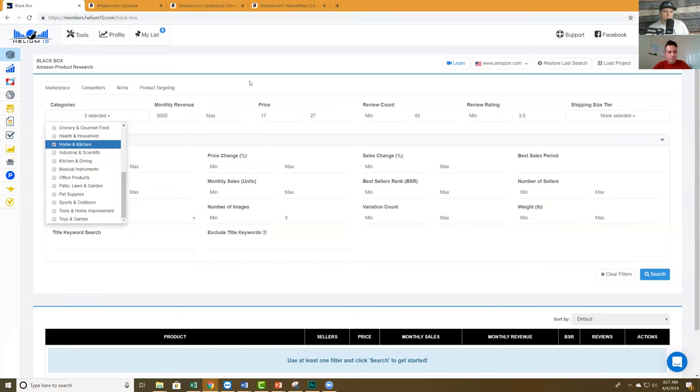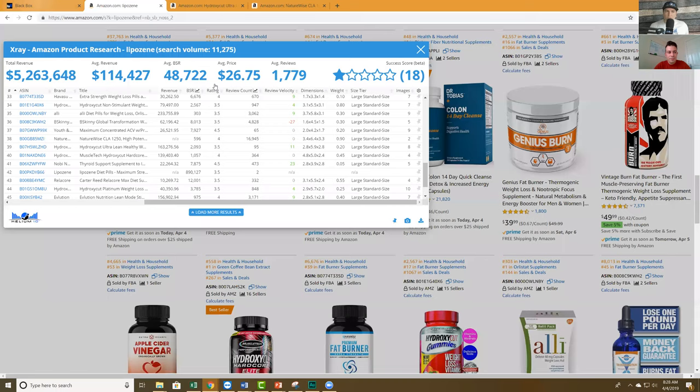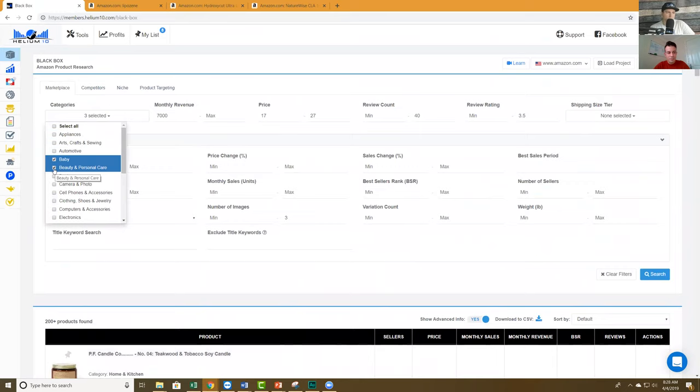So I'm going to add a maximum of three images as a filter, so that when we find products we know we can improve the listing. Regardless of how well a listing does, if they only have two or three images and I come in with eight images, I already have an improvement over that. So what I'm asking Helium 10: Baby, Beauty, Home and Kitchen categories, more than $7,000 monthly revenue, $17 to $27 price range, less than 40 reviews, 3.5 stars or less, three images or less. Let's search.